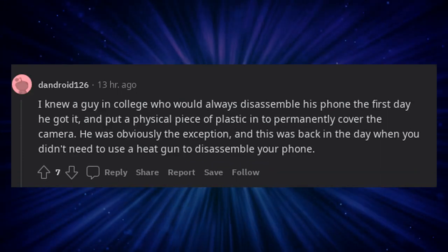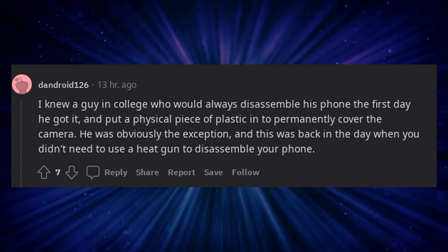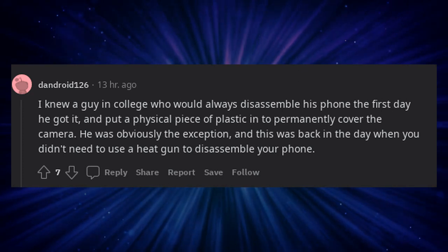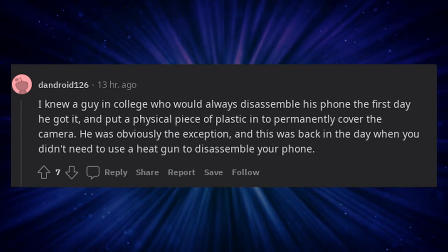I knew a guy in college who would always disassemble his phone the first day he got it and put a physical piece of plastic in to permanently cover the camera. He was obviously the exception, and this was back in the day when you didn't need to use a heat gun to disassemble your phone.